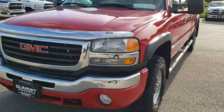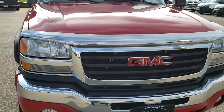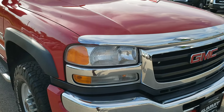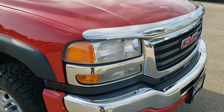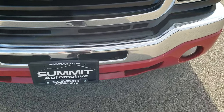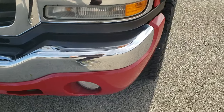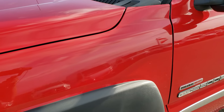Today we are checking out this 2005 GMC Sierra 2500 Crew Cab Long Box. This truck has the 6.6 liter Duramax diesel. From this HD video you will be able to tell the exact condition of this truck so you can have a really good idea of the overall condition and make a smart buying decision.